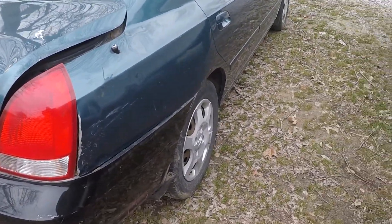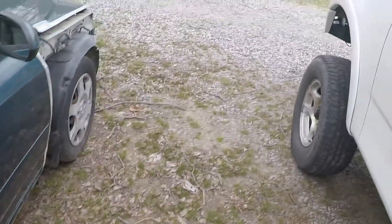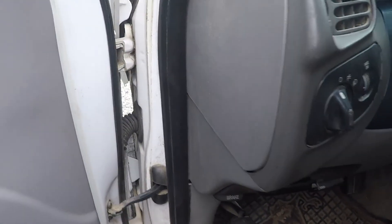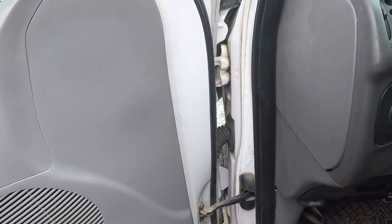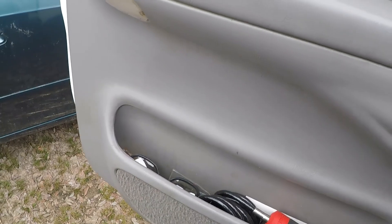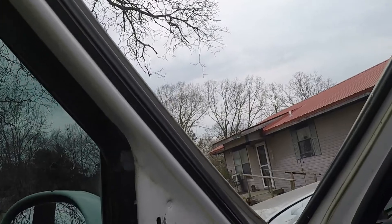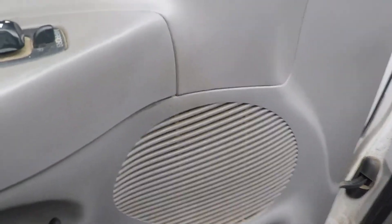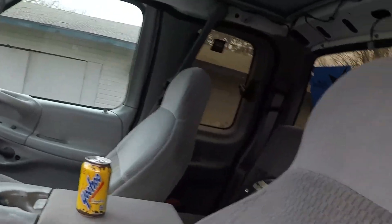I'm also going to try to pick up some car parts maybe in the next week, so we'll see how that works. Depends on the weather, because when it rains at that guy's yard — the scrap yard — it is a mess. And as you can see today it's cloudy, it's actually supposed to start raining here in a little bit.